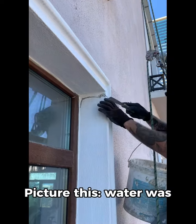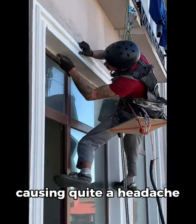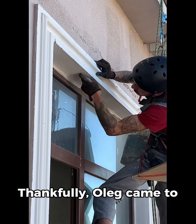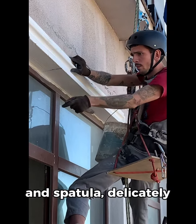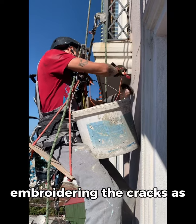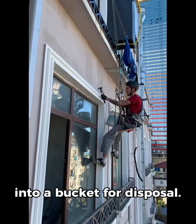Picture this: water was flowing into the cracks of a building, and it was causing quite a headache for the residents. Thankfully, Oleg came to the rescue with his hammer and spatula, delicately embroidering the cracks as if they were lace. He collected the chipped pieces into a bucket for disposal.